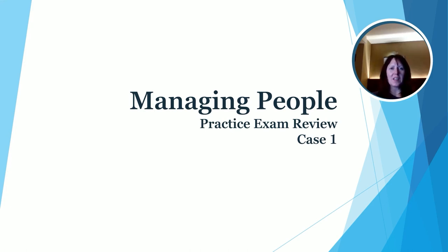Hi, this is Dr. Laura Portolese, and I'm here to talk with you about the case study for practice exam number one. We're going to be looking at the case study itself, and then we'll be looking at some actual questions from the case study, and we'll talk about the correct answer and why it is correct. So let's go ahead and get started.